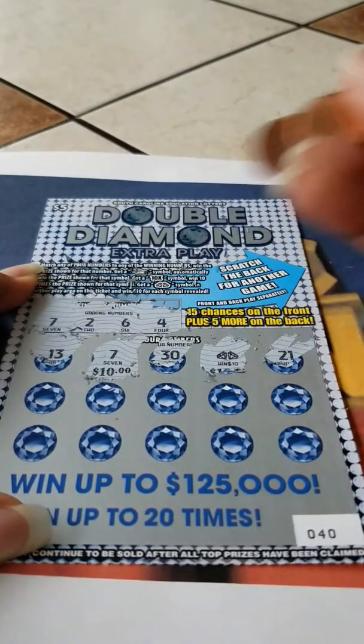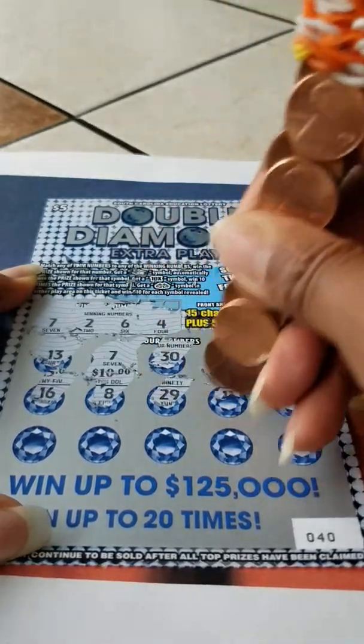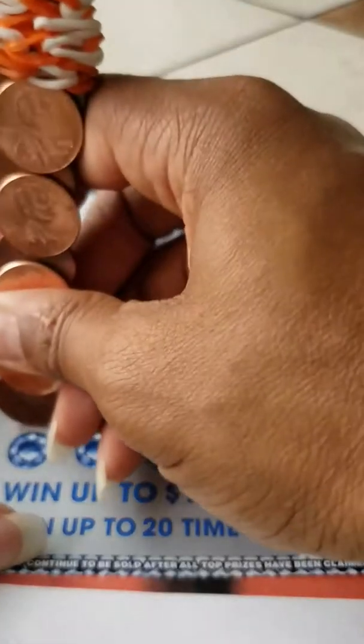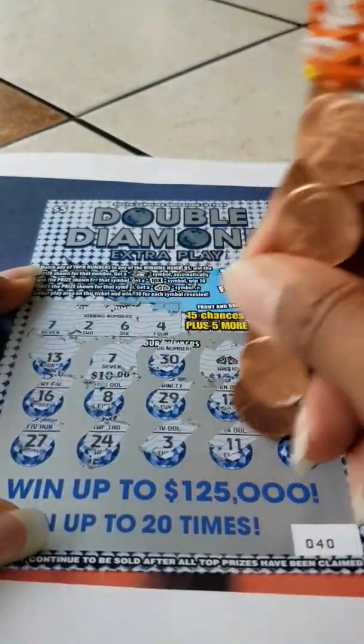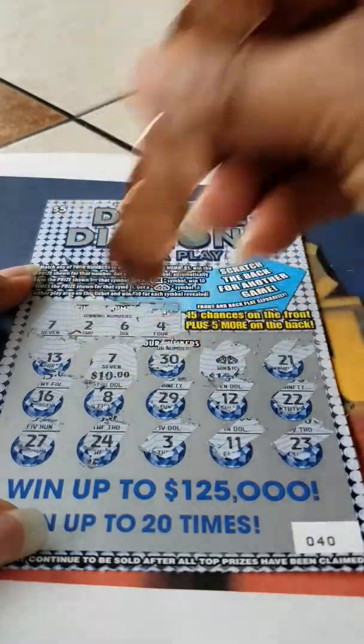21, 16, 8, 29, 12, 22, 27. We definitely don't have to slow down for the double digits. 3, no. 11, no. 23, no. Right now, we have won $20.